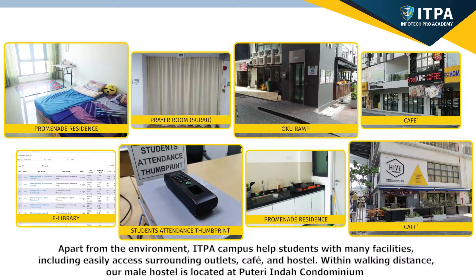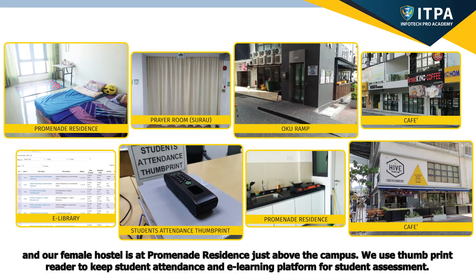Apart from the environment, the ITPA campus helps students with many facilities, including easily accessible surrounding outlets, cafes, and hostels. Within walking distance, our male hostel is located at Poultry Indah Condominium, and our female hostel is at Promenade Residence, just above the campus. We use a Thumbprint Reader to keep student attendance and an e-learning platform for student assessment.